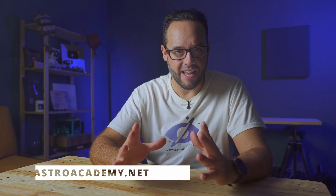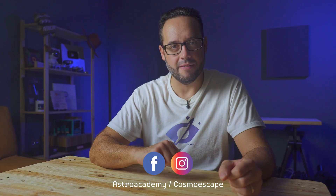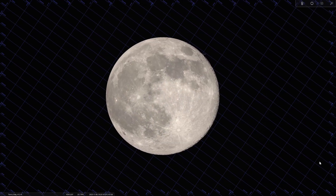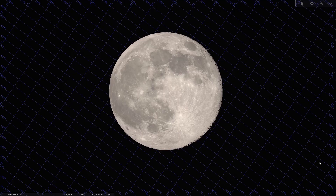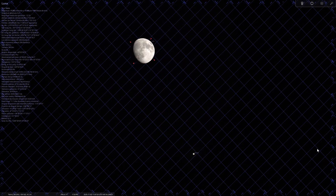Hello everyone! I'm Luis Miguel Azorín and I welcome you to a new video on astronomical events from Astro Academy. In this video, we're going to go over the highlights of the night sky for November 2025. This month brings us a very interesting sky: we have a supermoon, or as we prefer to call it, a full moon at perigee, several planetary conjunctions, meteor showers, and of course, ideal moments for deep sky observation.